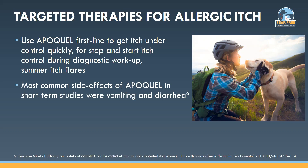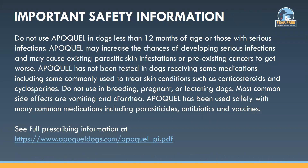The most common side effects of Apoquel in short-term studies were vomiting and diarrhea. It's a good idea to periodically review the important safety information for Apoquel on the label to determine if it's right for your patient. Remember, it should be used in dogs 12 months of age and older and not in dogs with serious infections.